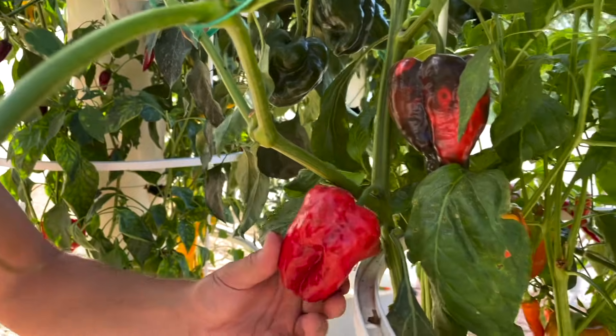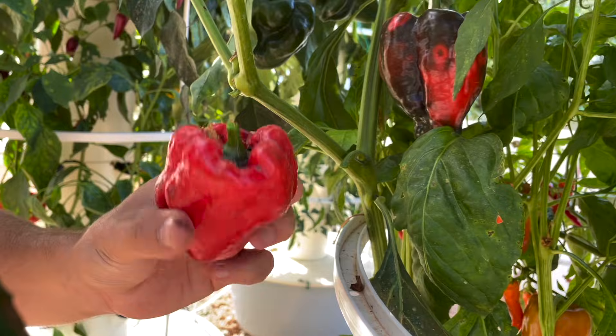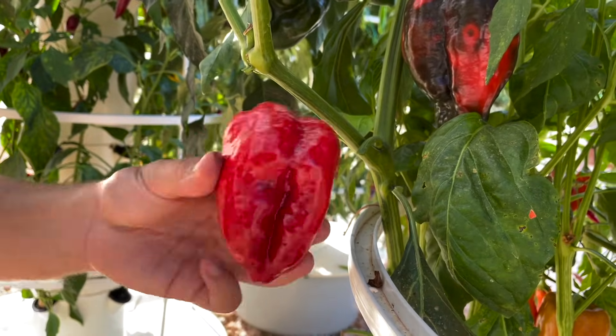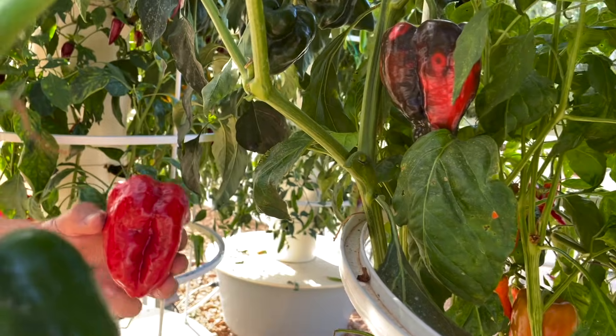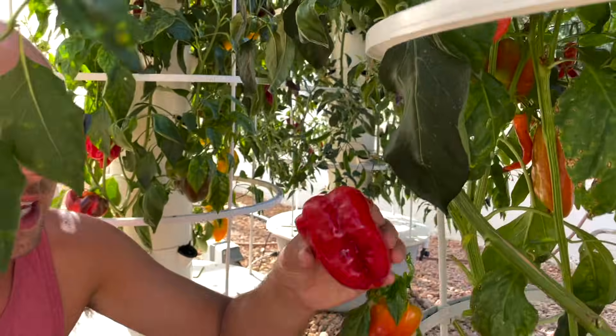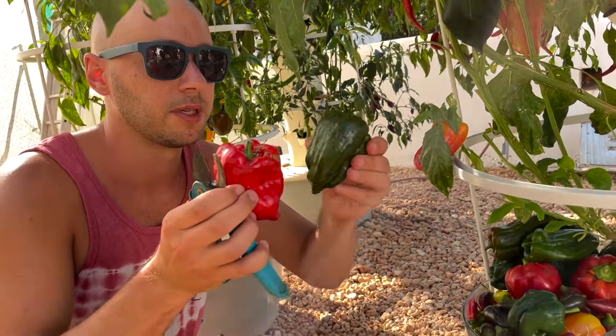When you let your poblano peppers grow too big they turn red, and we don't recommend harvesting them red because the unique flavor of the poblano gets lost once it reaches full maturity. You're better off harvesting your poblanos at the green stage.